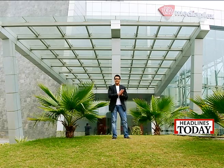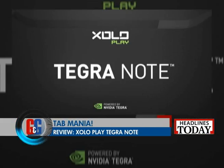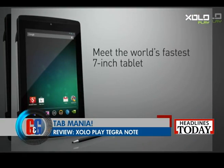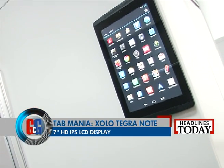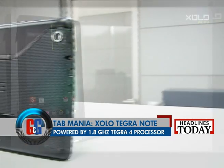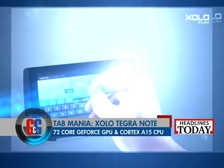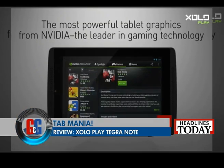Recently Google came up with the Google Nexus 7 2013 version, and there's one more tablet in the market that's giving it tough competition. Let's take a look at the review of the all-new Zolo Tegra Note. Meet the new Zolo Play Tegra Note. This is a 7-inch tablet with looks similar to the Google Nexus 7. Tegra Note comes with a 7-inch HD IPS LCD display and the screen resolution is decent enough. Tegra Note is powered by a 1.8 GHz Tegra 4 processor, with a 72-core GeForce GPU and quad-core Cortex-A15 CPU, providing a seamless computing experience and making it easily one of the best gaming tablets in the market right now.